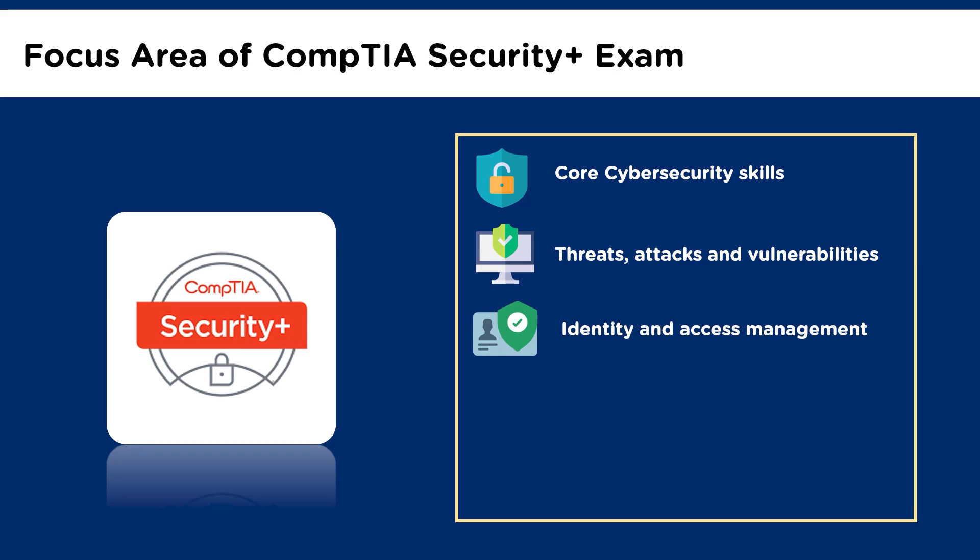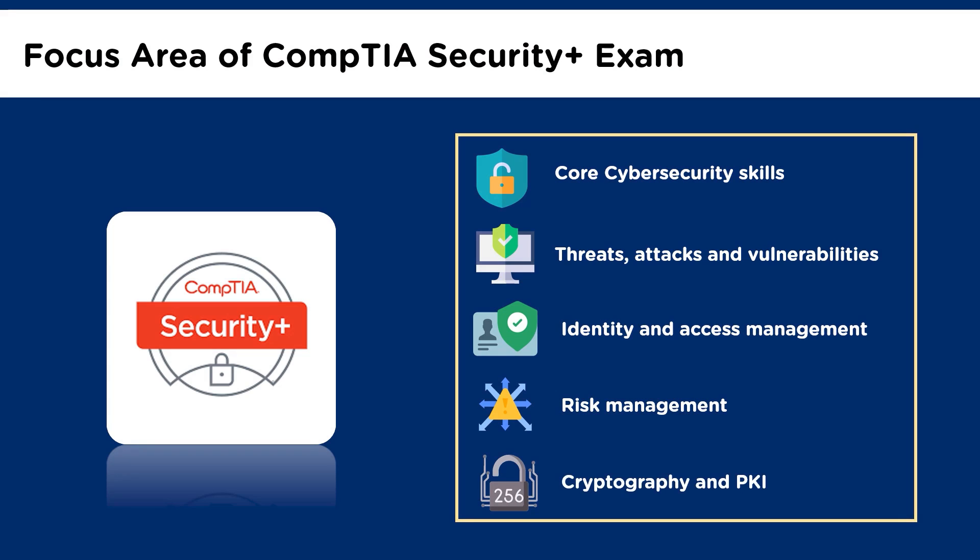Next, we have Identity and Access Management, which emphasizes implementing Identity and Access Management controls or differentiating common account management practices. The fourth domain is Risk Management, which describes the importance of policies, plans, and procedures related to organizational security. Finally, we have Cryptography and PKI, where the exam deals with questions related to comparing and contrasting basic concepts of cryptography and implementing public key infrastructure. Another key focus area is how to troubleshoot common security issues and deploy mobile devices securely.